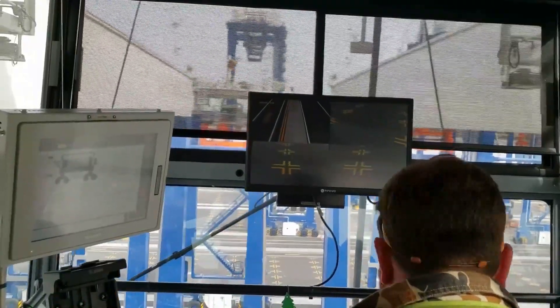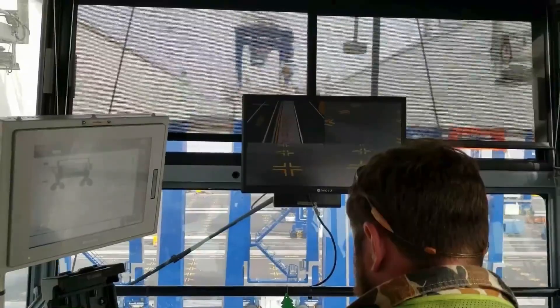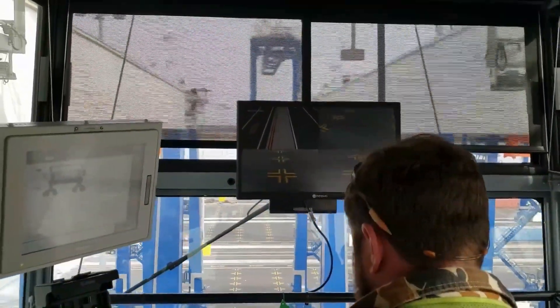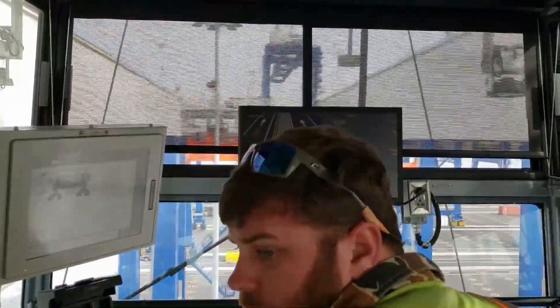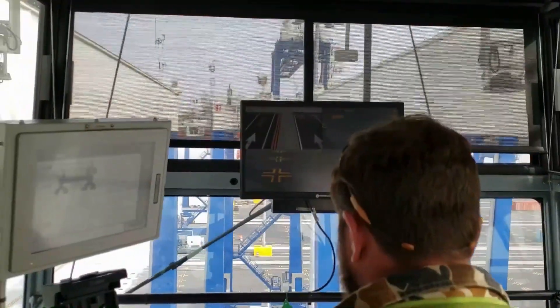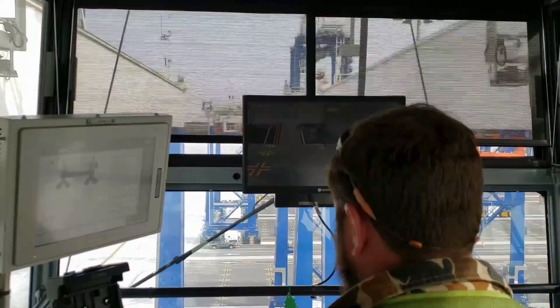For roaming vehicles around the port, especially autonomous vehicles, it's extremely important to be able to roam from one radio to the next with a minimum of traffic loss. In a Wi-Fi environment, it's not uncommon to see traffic loss in the tens or hundreds of milliseconds when you roam from one access point to the next. With Cisco Ultra-Reliable Wireless Backhaul, roaming time can be reduced to as low as zero milliseconds.